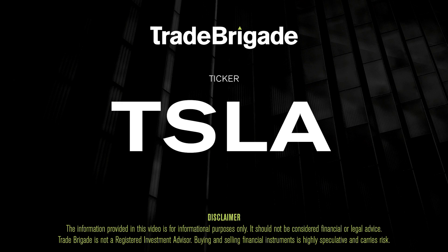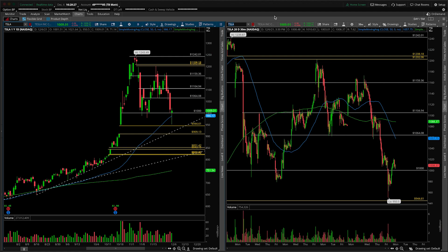What's up, traders? Matt from the Trade Brigade here doing a technical analysis on ticker symbol TSLA for Tesla Inc. On the left-hand side we have the daily time frame, and on the right-hand side the 30-minute intraday time frame.